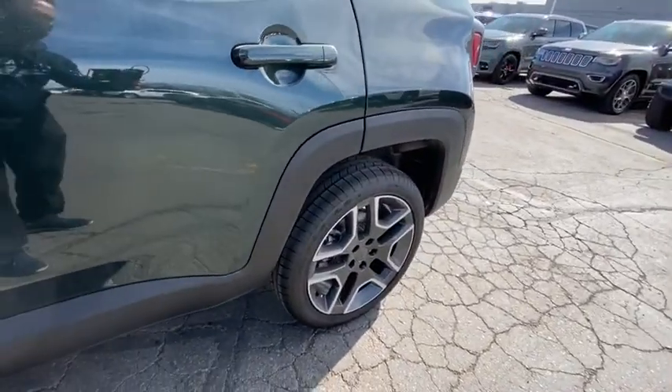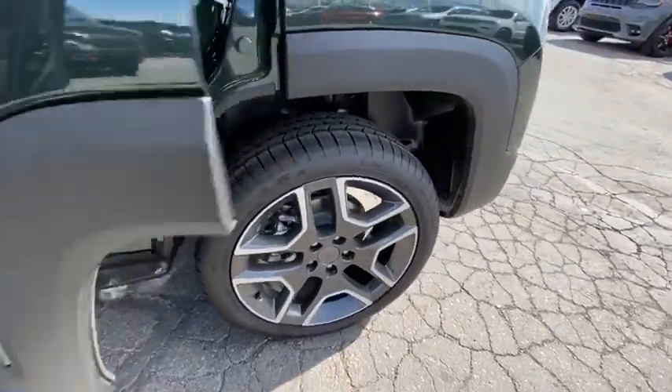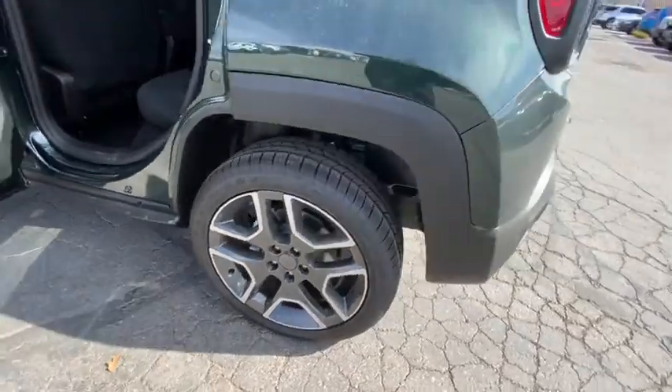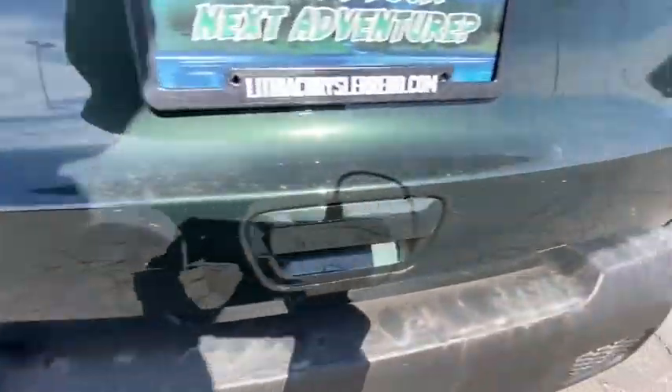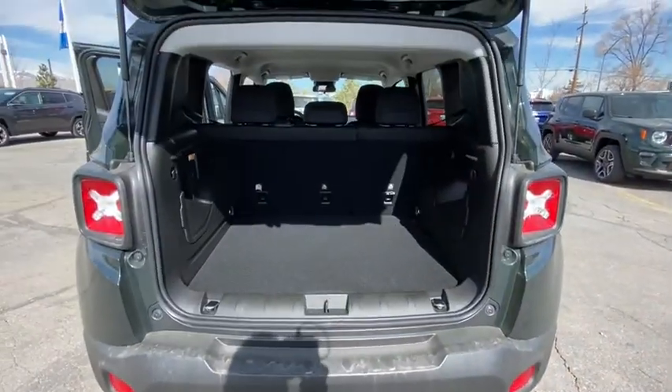Bucket seats, power windows, child safety locks, power door locks. If affordable style and reliability are what you're looking for, this vehicle couldn't be more perfect. Drive it today.